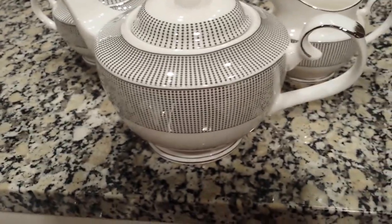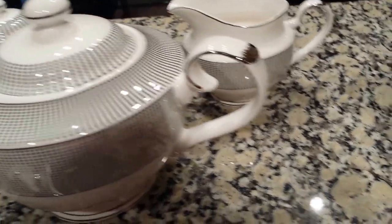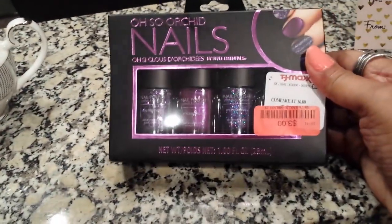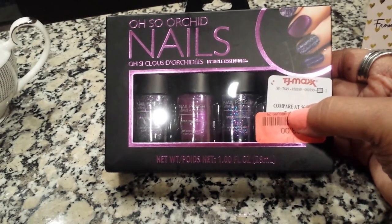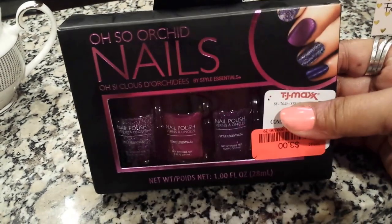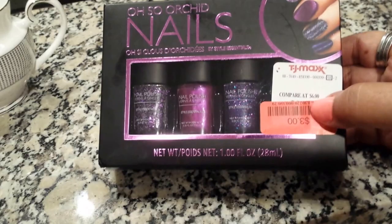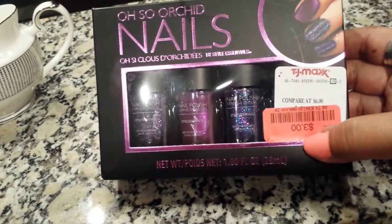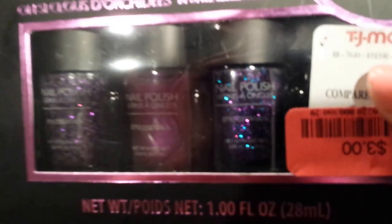The pot and all. I was in TJ Maxx yesterday and I'm putting together and working on some more of my fall colors. I saw this and it was also orchid nails — it was only $3 for the four polishes and they are very nice.